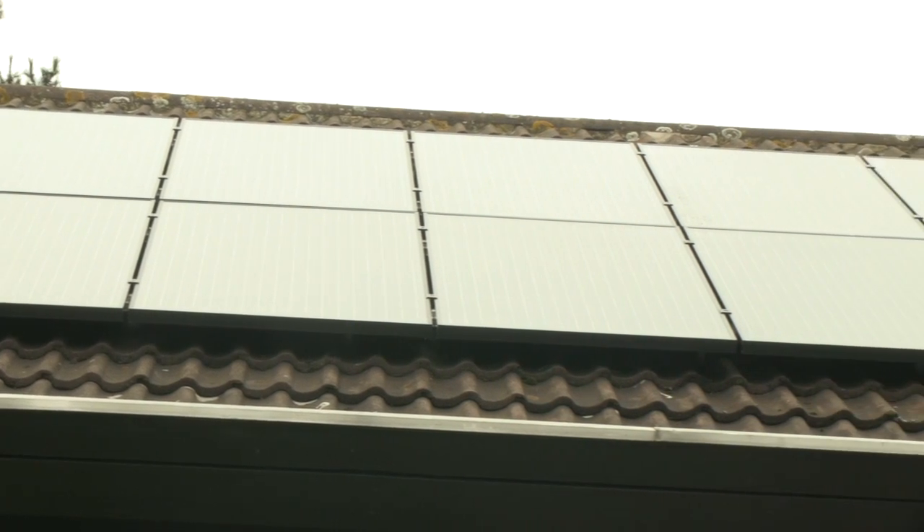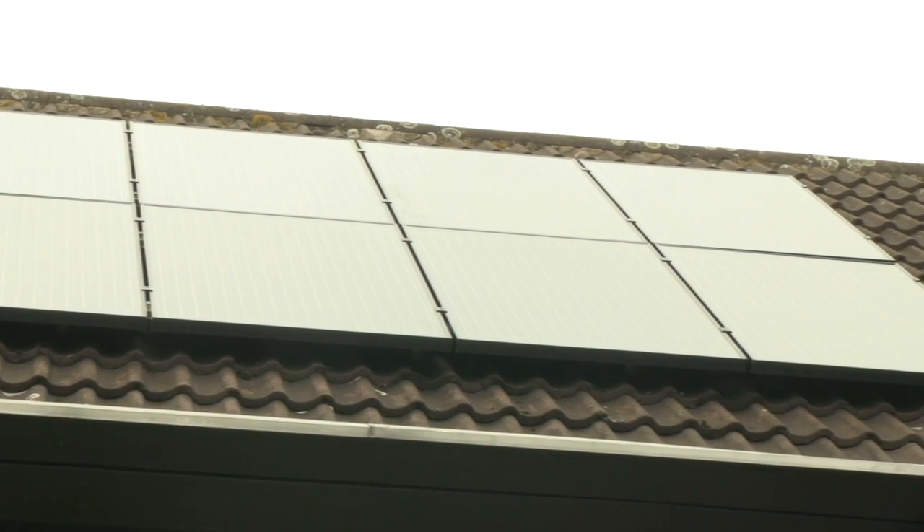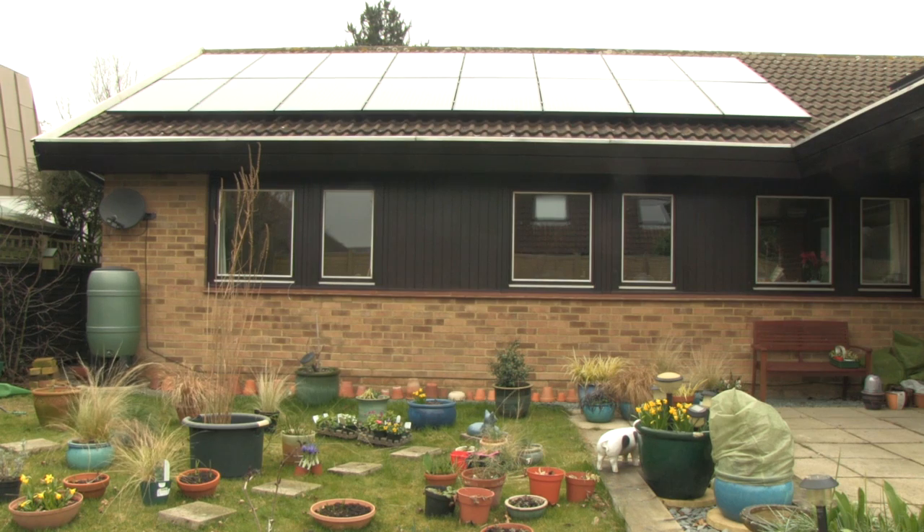We are selling electricity back onto the grid and reusing the solar thermal to heat our hot water. One of the features of solar energy is that one can use what one is generating for free. This makes you think about how and when you use electricity — for example, I now only put the washing machine on if it is a sunny day and I can see that I am generating electricity.